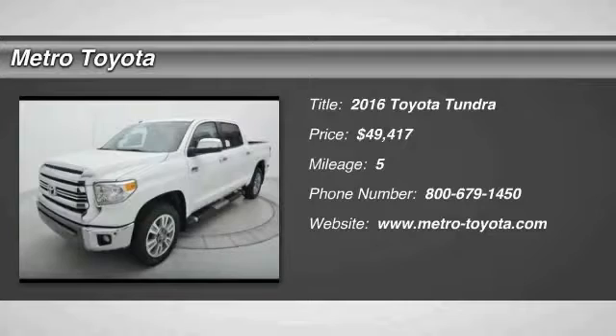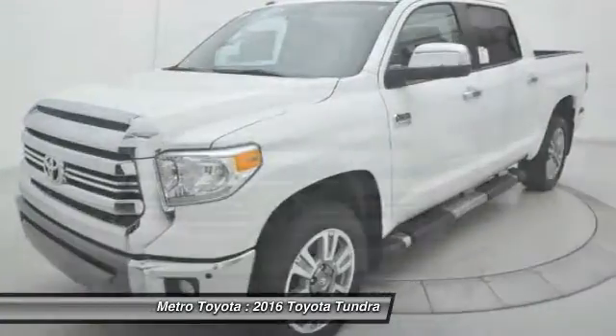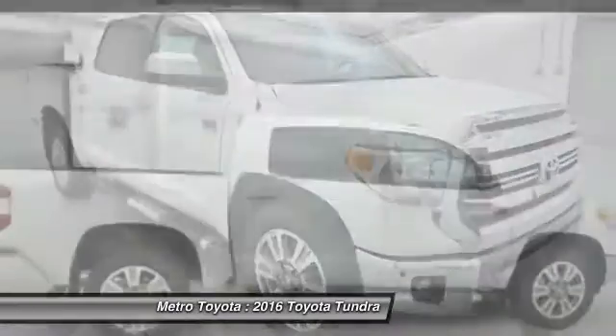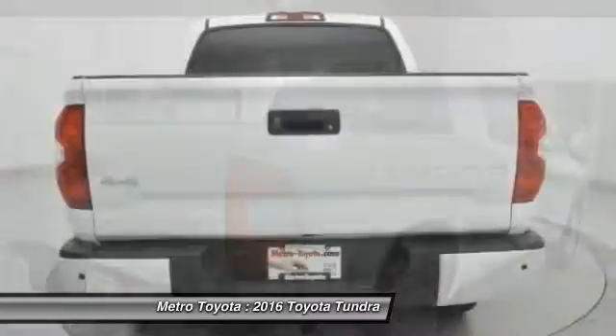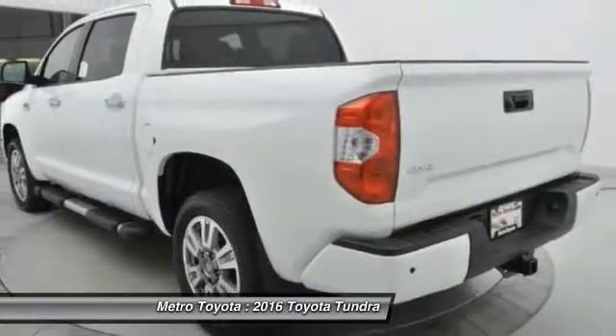The 2016 Tundra has a number of unique features useful for those using it as a work truck, including extra-large door handles, a deck rail system, and an integrated tow hitch included as standard. Also standard are vehicle stability control, traction control, electronic brake force distribution, anti-lock brakes, and tailgate assist.